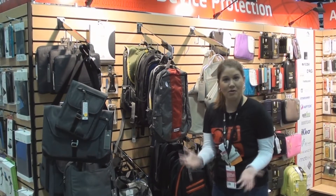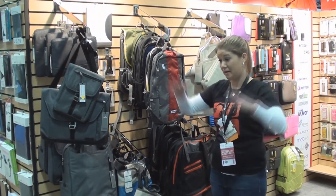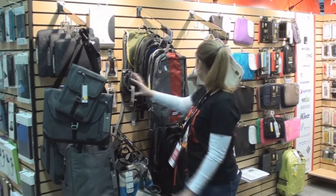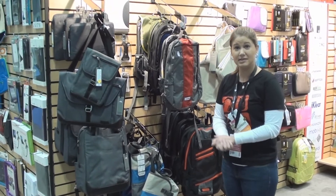We're here at our bag wall — bags and cases. Are you looking for something a little different? Maybe you've gone with the same bags or a big round buy of bags year after year. We have great collections here. I'm going to highlight a couple that we have going on and also let you know about a really neat back to school program.